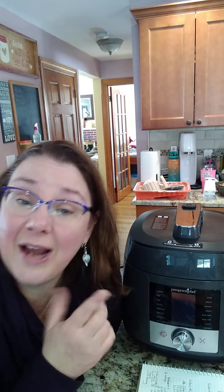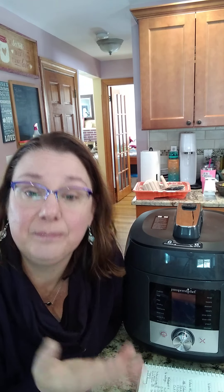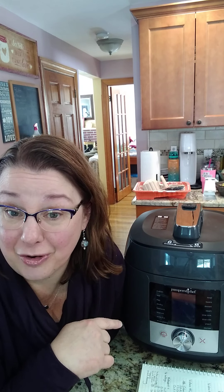There's also a sterilize button — great for bottles, pacifiers, or stainless steel utensils that can't go in the dishwasher. I love that feature.